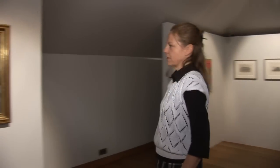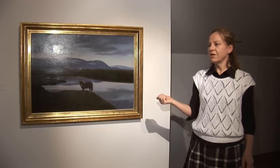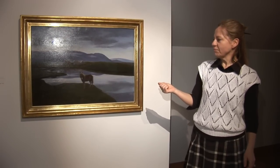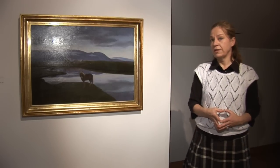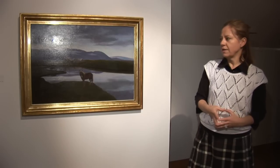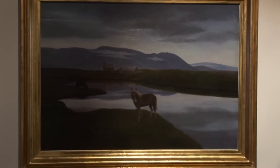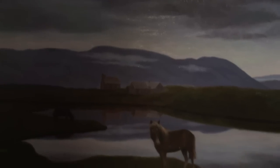Now we're approaching this key piece in the exhibition. It's entitled Þingvellir, which is a site in Iceland we regard with high reverence. This painting was painted by Þóraren Þorláksson in the year 1900. Þóraren is regarded as the first modern painter in Iceland — he's the first Icelander who mounted an exhibition of his work, and this painting was in that very exhibition in September 1900.